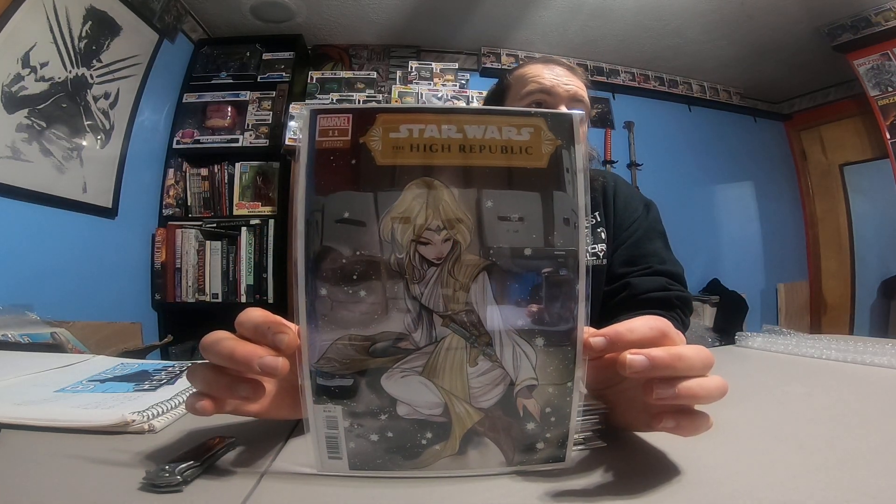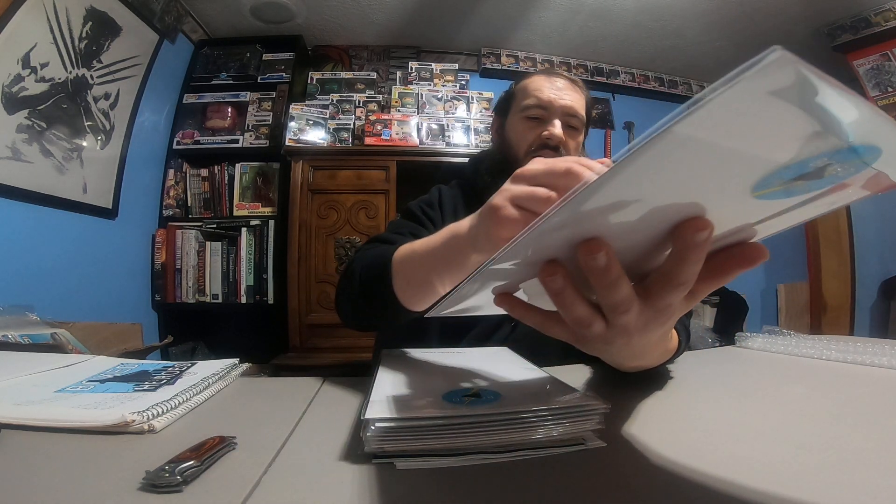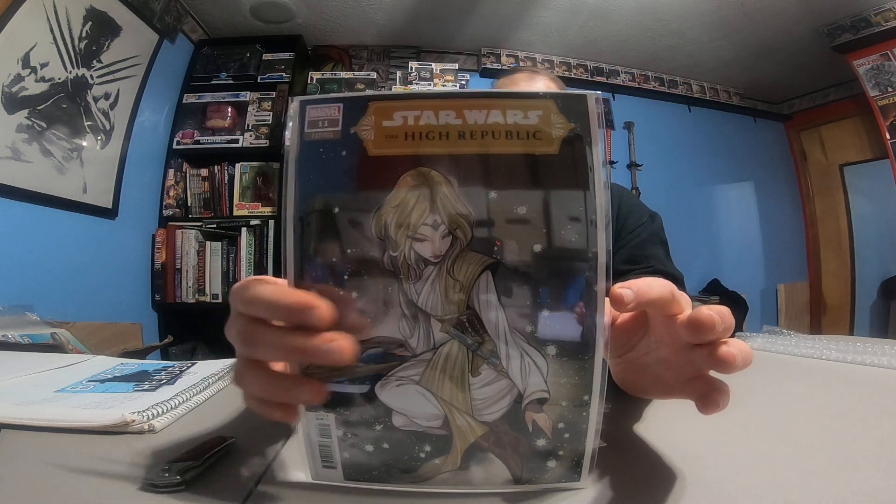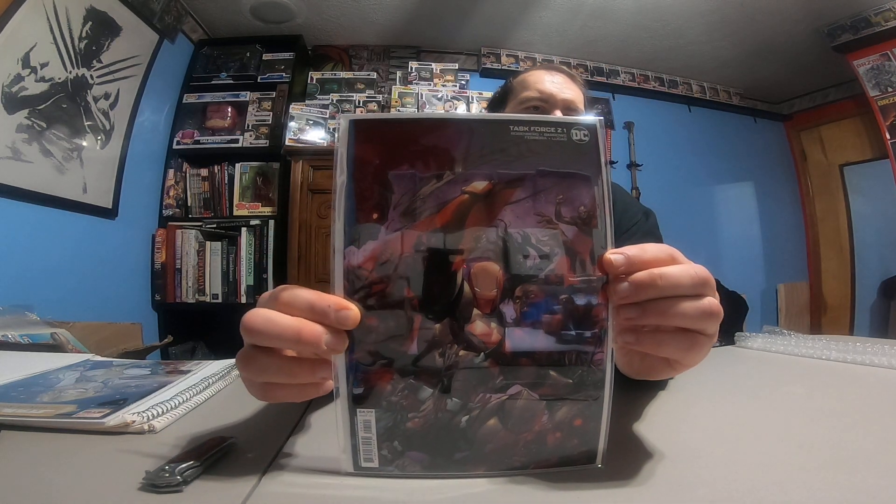Star Wars High Republic number 11 — okay, I have that issue but not that specific Peach Momoko variant. Not a big fan of her artwork. Next up is a Tyler Kirkham variant — this one's a little thicker, I can feel it.